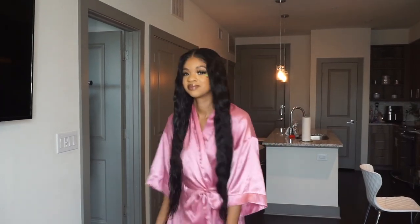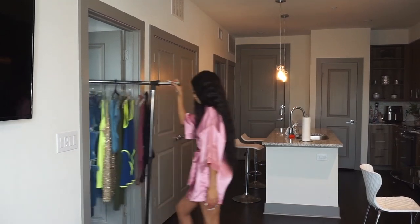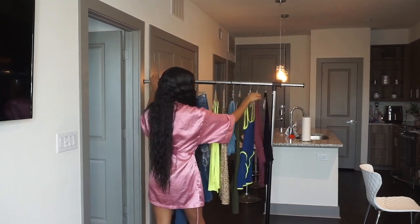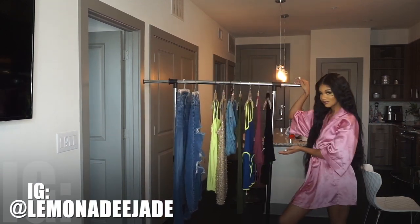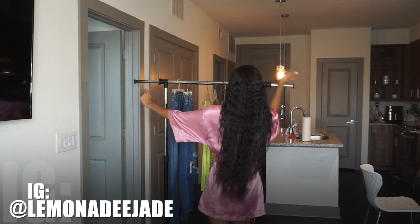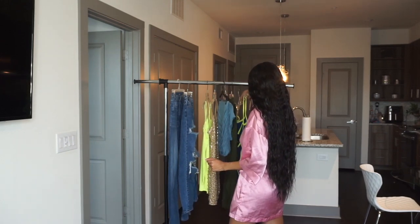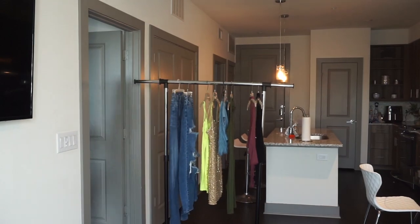Hi guys, welcome back to my channel! The long-awaited try-on haul — this is a Fashion Nova try-on haul. We got two jeans outfits, two dresses, a matching set, and two jumpsuits. I'm going to show you guys how I would dress up these outfits and share my overall experience with Fashion Nova. My Instagram family loves how I dress and they've been waiting for this haul!